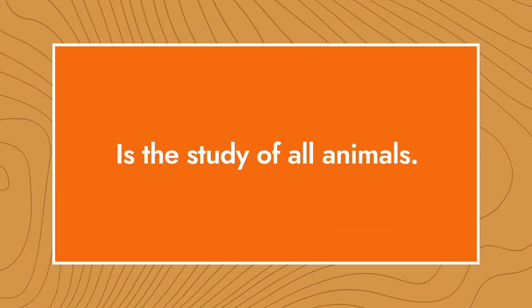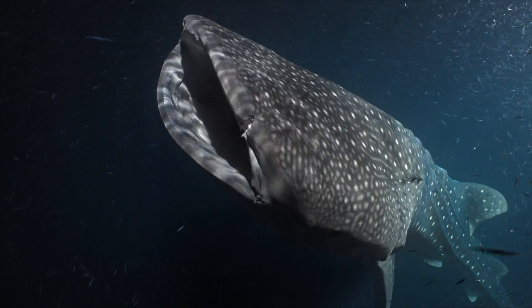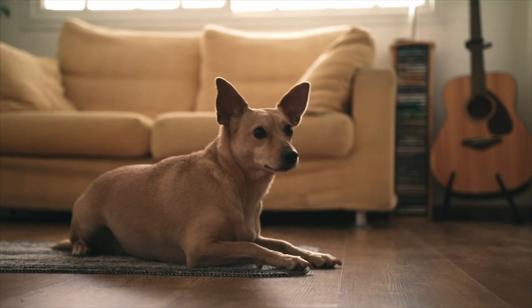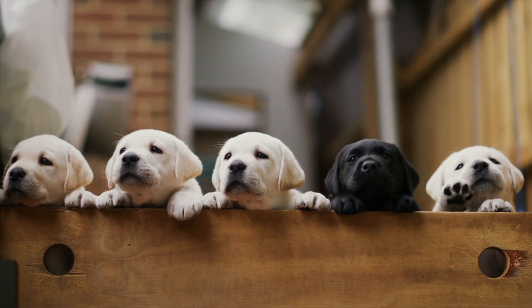Zoology is the study of all animals, from creepy critters to bodacious beasts. Animals are everywhere — out in the wild, up in the sky, on farms, and in our homes. But with more households hosting at least one dog more than any other animal, the Canis lupus familiaris is the most popular pet in the world. As the domesticated descendant of the Canis lupus, the gray wolf, dogs are related to foxes and jackals.